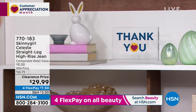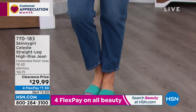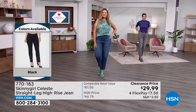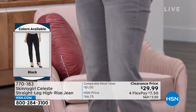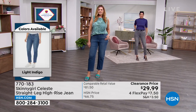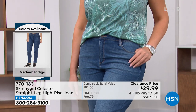A straight leg silhouette in a high-rise jean is such a versatile look — you can put any top with it, any shoes. That subtle opening past the knee is the key. Straight leg is classic and timeless — it's going to mix and match with everything in your wardrobe. You don't have to think about what shoe to wear the way you do with a cropped leg or a wide boot cut.